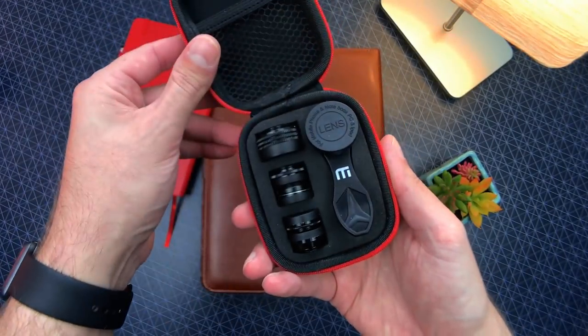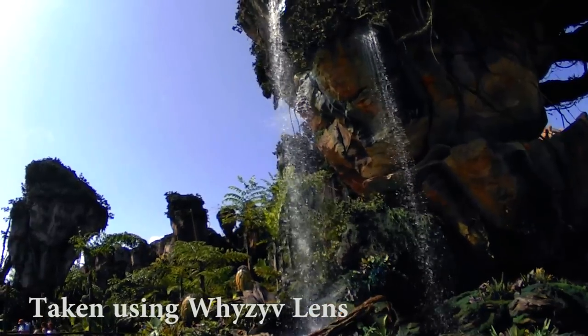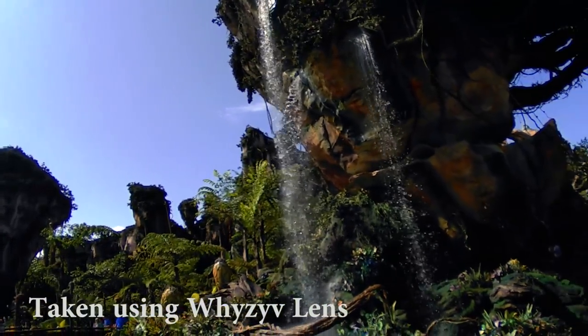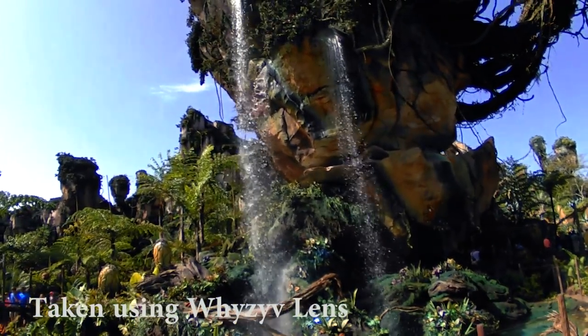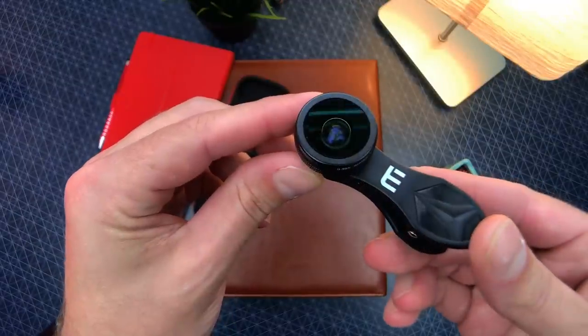It's the 7-in-1 smartphone lens kit from Wiziv. I love taking pictures and videos with my phone, and having a nice wide-angle lens is crucial to getting a more inclusive shot for selfies or to give you a more real-world perspective for your pictures and videos.